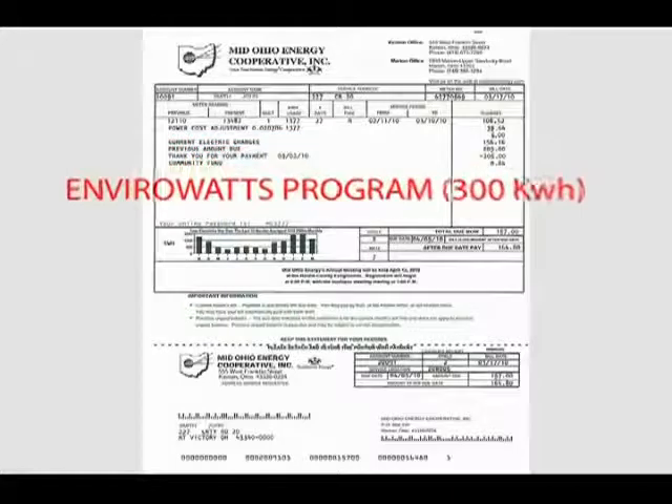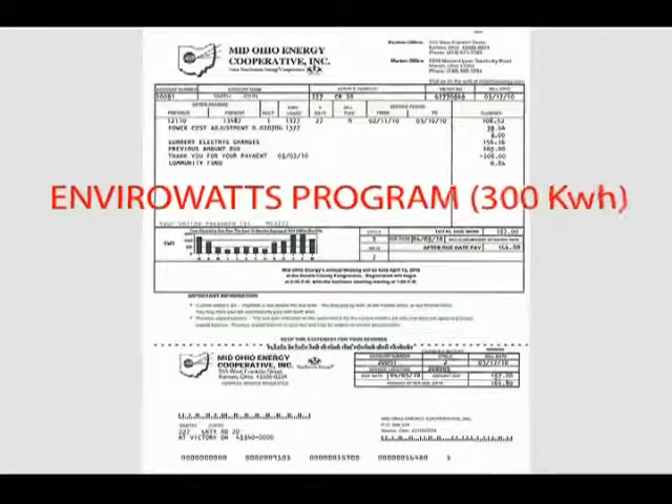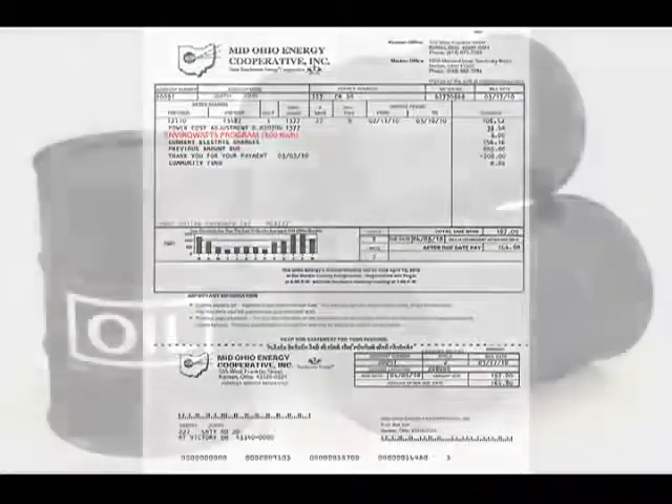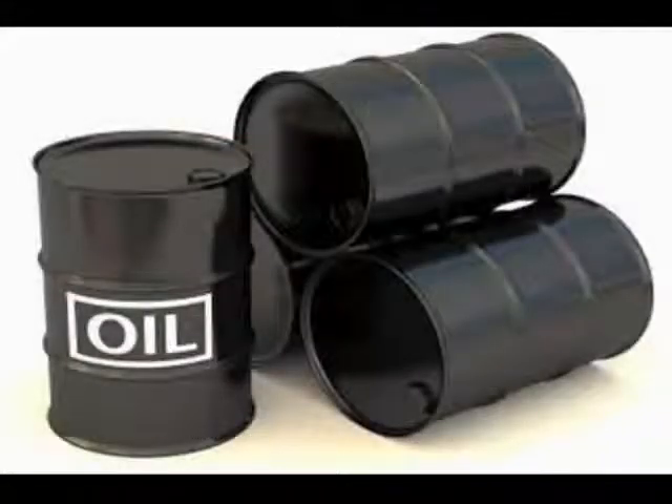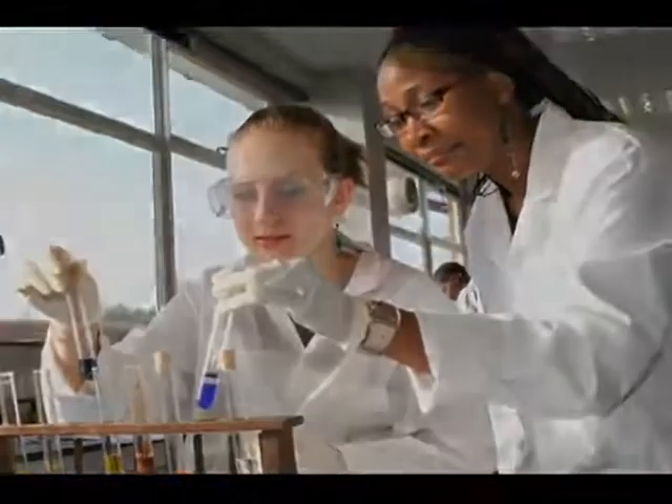By purchasing just one block of EnviroWatts each month for a year, you will have the same environmental impact as not driving your car for three months or not using two-and-a-half barrels of oil. And a portion of your purchase helps fund research and development of new renewable energy in Ohio.